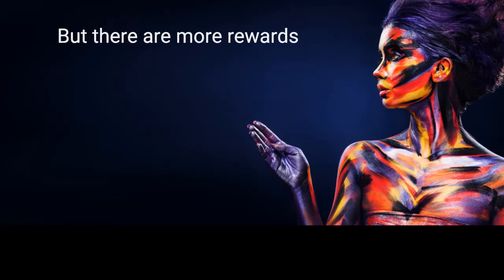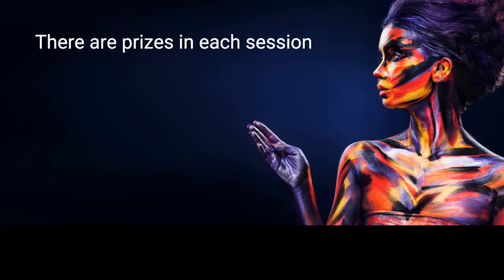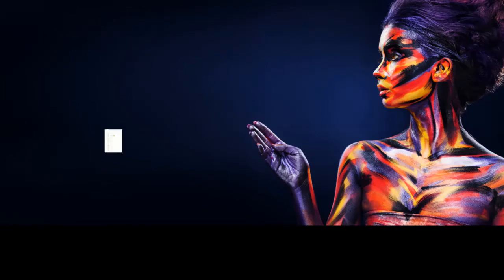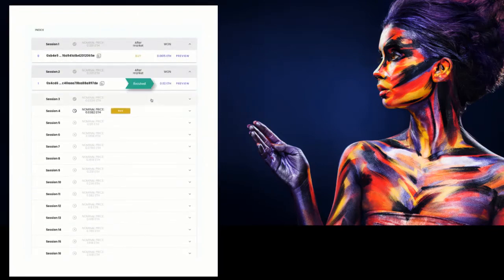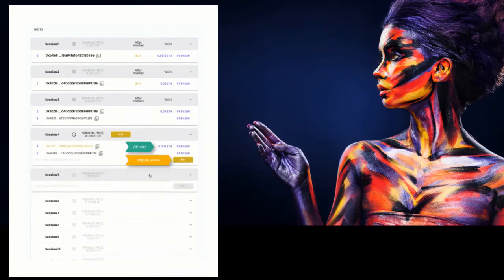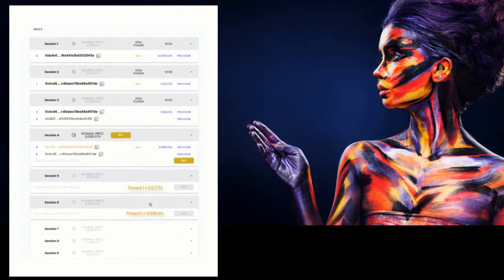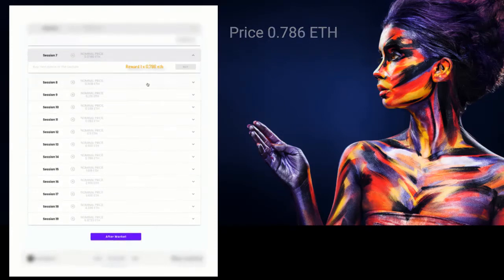But the main prize is not the only one — there are more rewards. Tokens are sold in 19 sessions. In each session, the smart contract draws and automatically pays prizes to the wallets that bought a piece of the image. The prize is drawn and paid at the end of each session, with each subsequent session offering higher and more rewards.